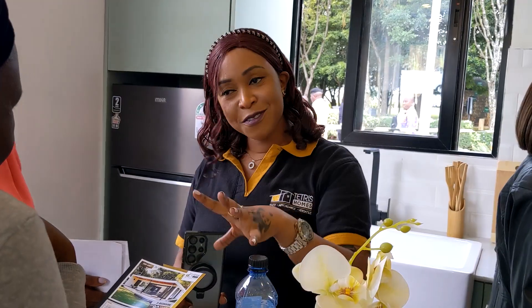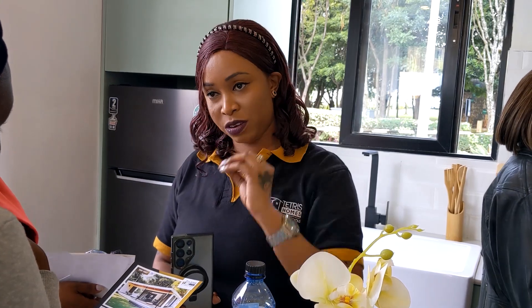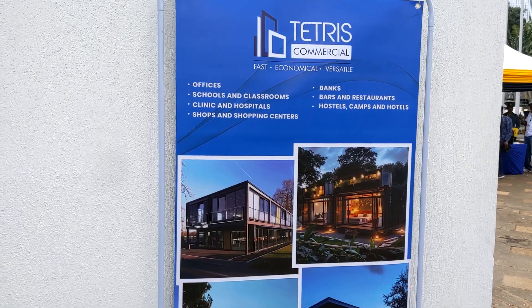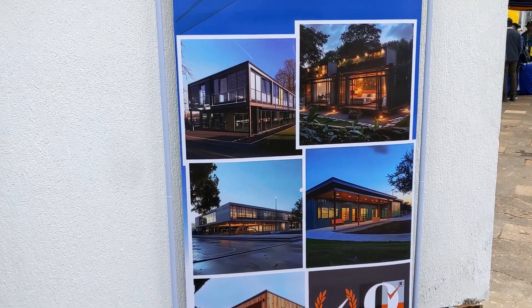The kitchen, bedroom, toilets and bathrooms are all dependent on how you want them. We don't just give you our standard design — this is just our show room. You sit with the architect and choose the layout you want: the bedroom size, the overall unit size, perhaps 90 square meters and so on.